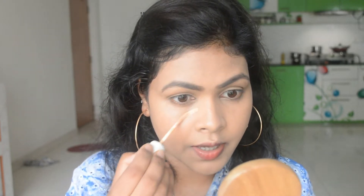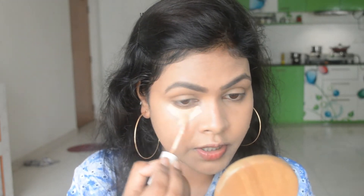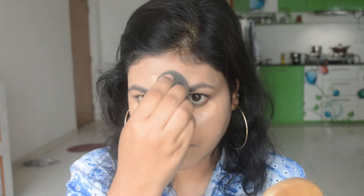Now it's time to conceal those dark circles and bring a little bit of brightness under the eyes. I'm going to use the ColourPop concealer in the shade Medium. I'm going to use it in all the places where I need a little bit of brightening up — under my eyes, bridge of my nose, my chin, and a little bit of the forehead as well. Then I'm going to blend it using the same sponge.